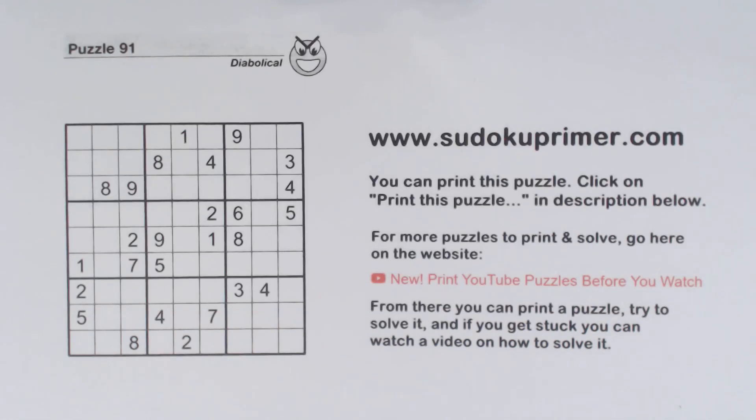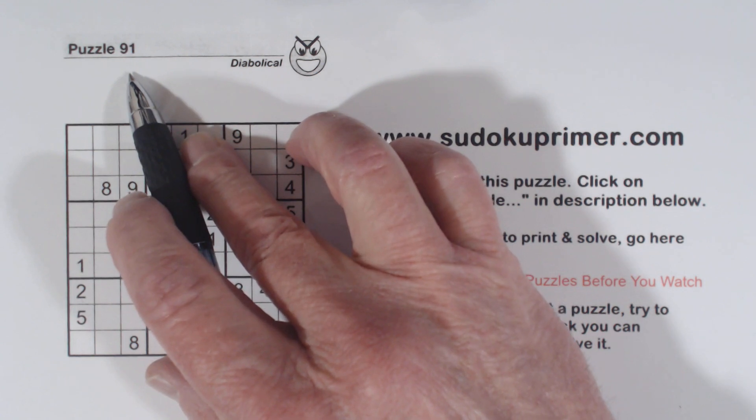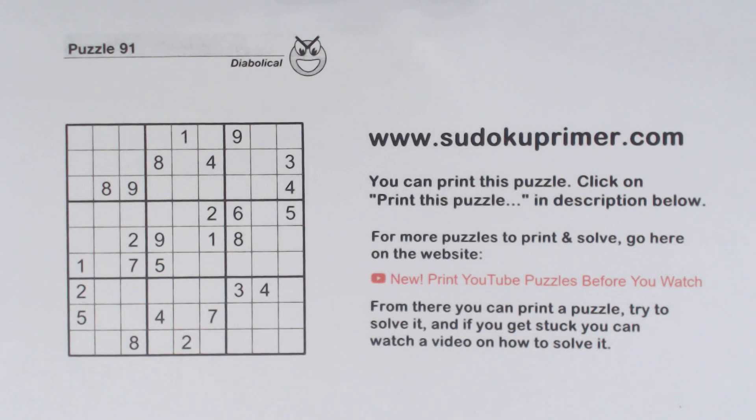Pencil marks? We don't know what those are on this channel. All but two of the 330-plus videos here are without candidates. This is puzzle number 91 from Sudoku to Go, volume 157. This puzzle is one of the harder diabolical puzzles I've found in Sudoku to Go magazines. There were three or four rough patches that I had to go through to get this finished up, so I think you'll like it.